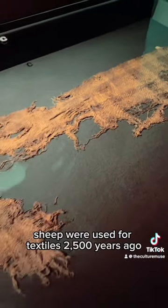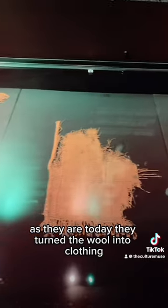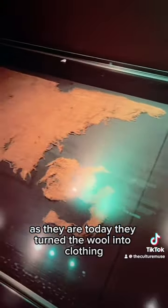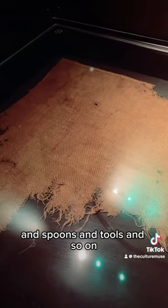Sheep were used for textiles 2,500 years ago as they are today. They turned the wool into clothing, and the horns and the bones would have been turned into jewelry and spoons and tools and so on.